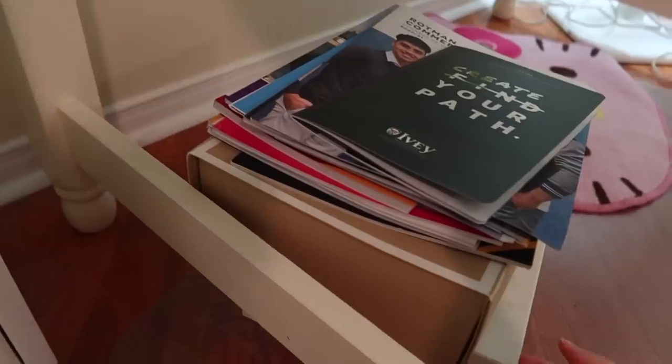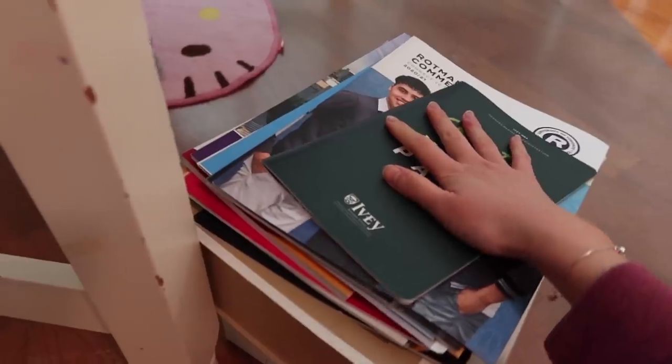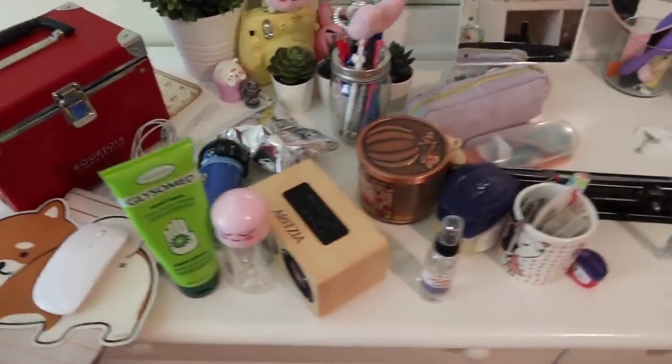I just finished cleaning out my desk. I have this stash of university stuff that I'm just going to put outside my room because I'm too lazy to clean it. This is everything that was on my desk, now moved onto my dresser.